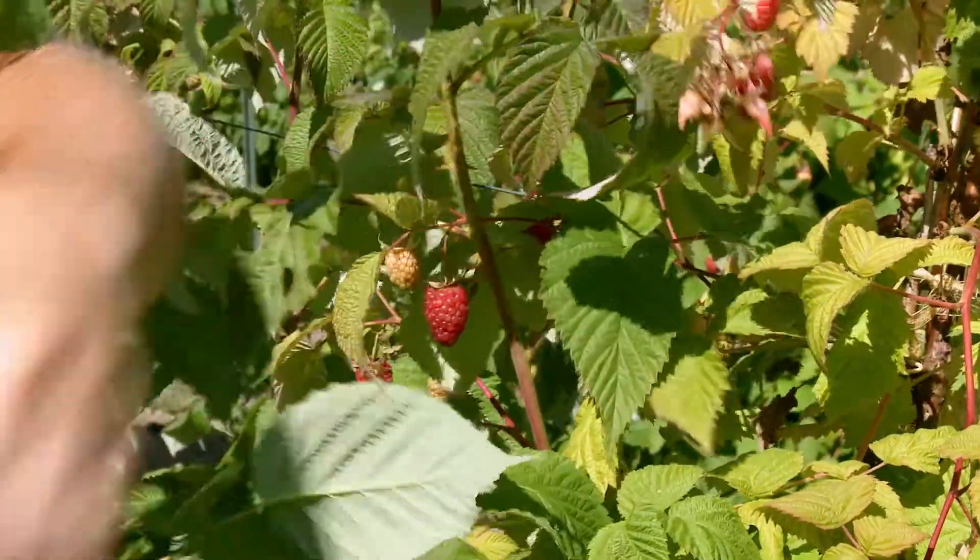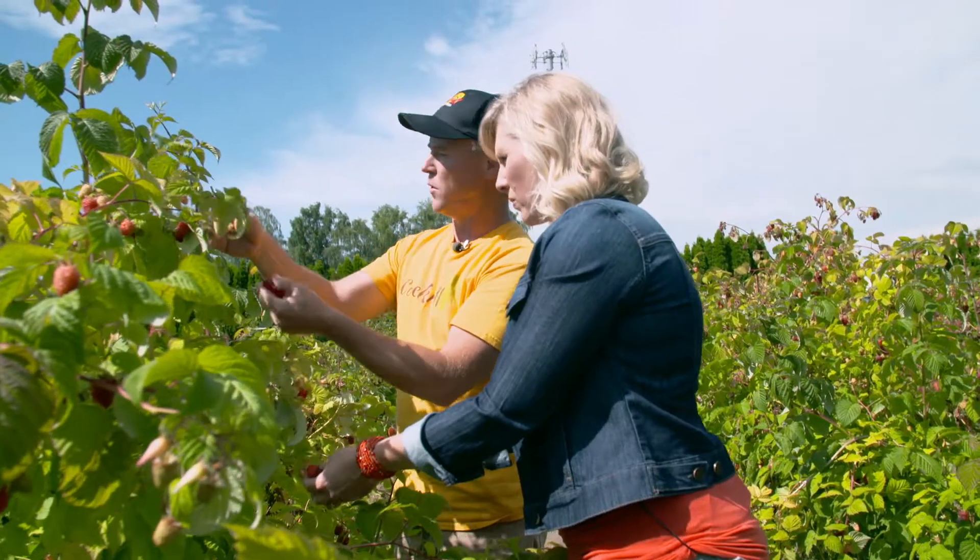Well, we need to pick some then. If they just come out easy in your hand like this, beautiful big berries — those are the ones we want to keep.